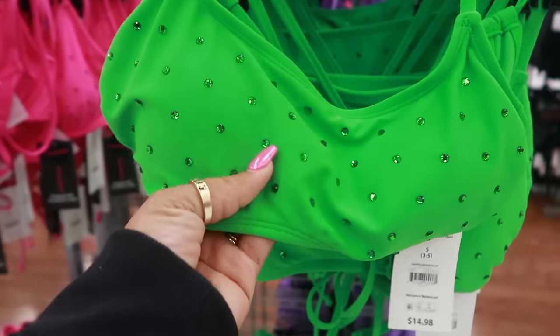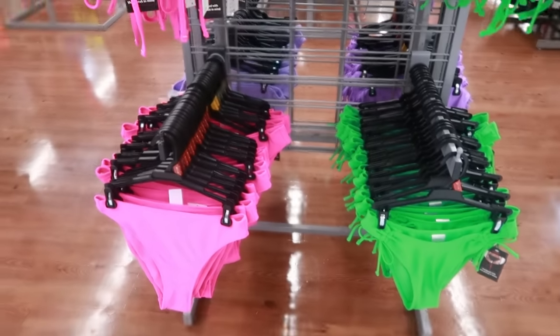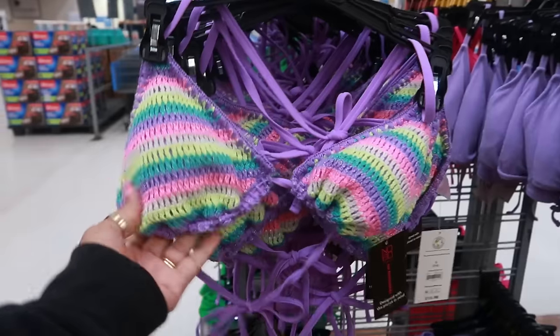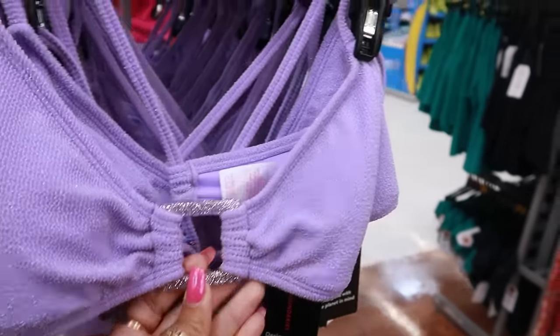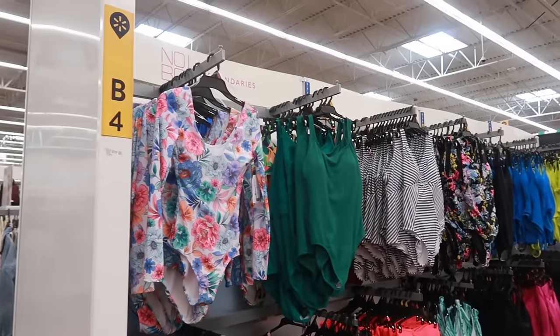These are cute with all the little rhinestones on them — $14.98 — and you got the matching bottoms too. Let me see what this purple one is. I keep telling myself to get away from it but then I keep looking. I like those. $14.98 — oh, look at that, fancy! There are lots and lots of bathing suits in all different styles.